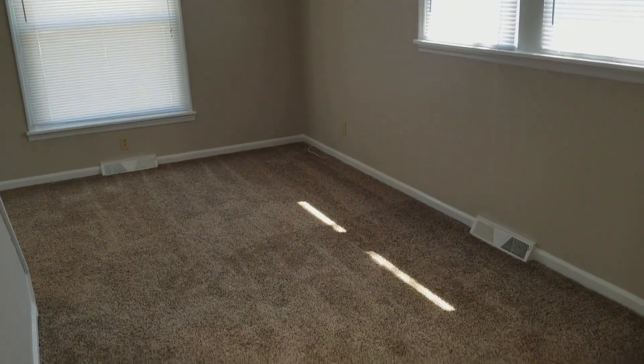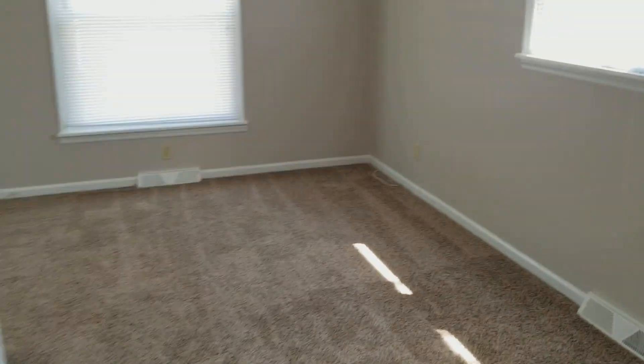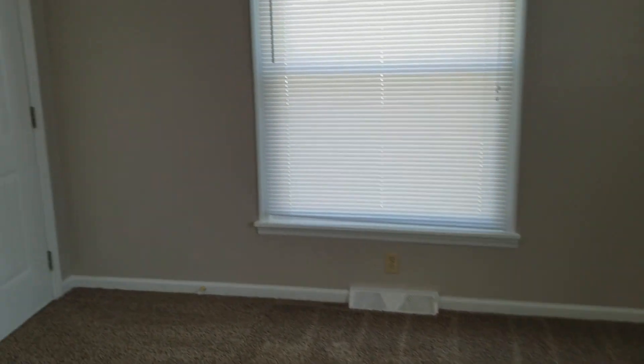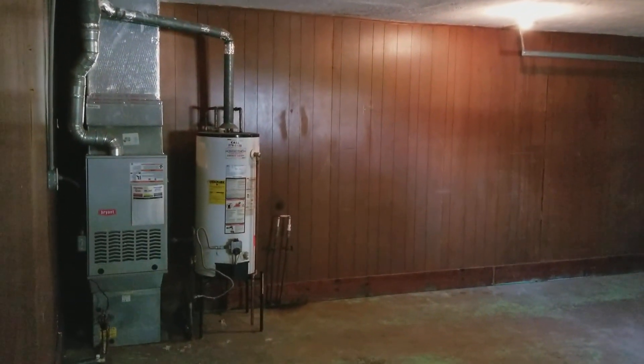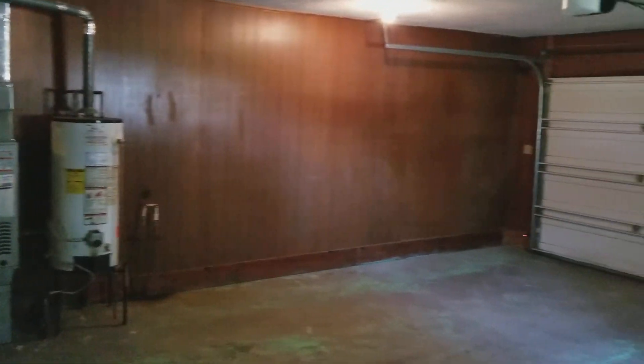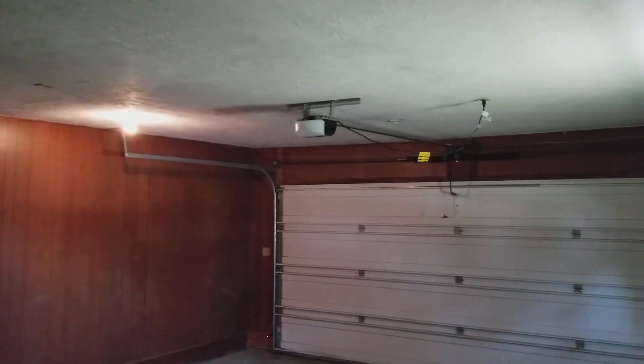Finally we've got a family room area — or den. A quick peek out into a large two-car garage where you have your furnace and water heater, both of which have been professionally serviced. There's also a brand new garage door operator.